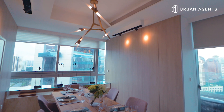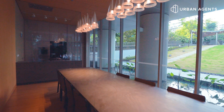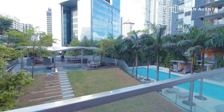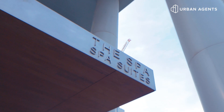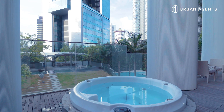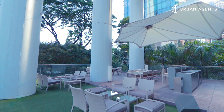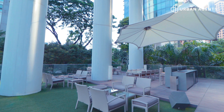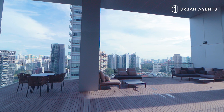There are three levels of facilities here. On the first level, we have a dining room which overlooks the swimming pool and the barbecue pit. On level two, you will find a jacuzzi, a spa, and also a bar counter where you can easily entertain 20 to 30 of your friends. On level 14, we have the gym and the outdoor terrace.